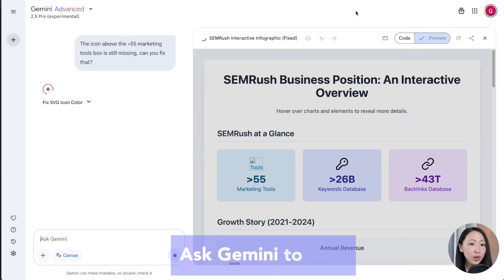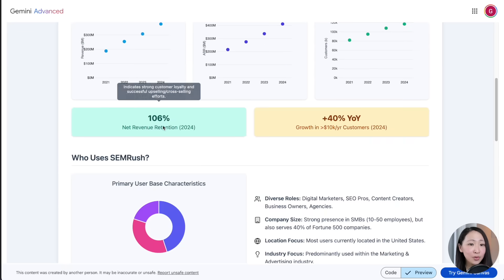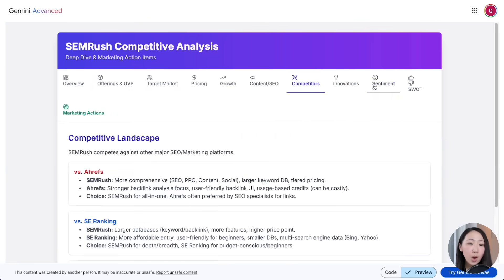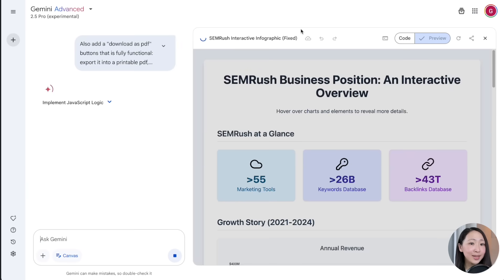Sometimes there may be missing icons and you can always ask it to fix them. Immediately we have a really decent infographic about the report — you can hover to show the details. You can also build other visualizations like microsites or web presentations. Now we can ask it to add a 'Download as PDF' button that is fully functional.